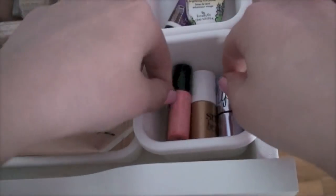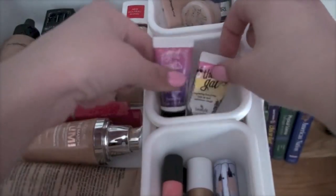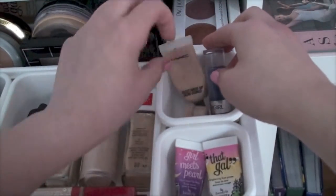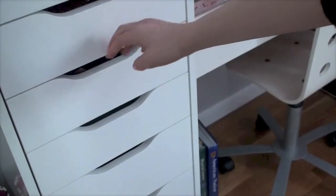Then I keep some Benefit minis — Posey Tint, two Sunbeams, and What's Up. I also have Zach Gal and Girl Beats Pearl in mini size. For concealers I have Cover Girl, MAC Select Cover Up, and a little NARS sample from Sephora. That's my face drawer.